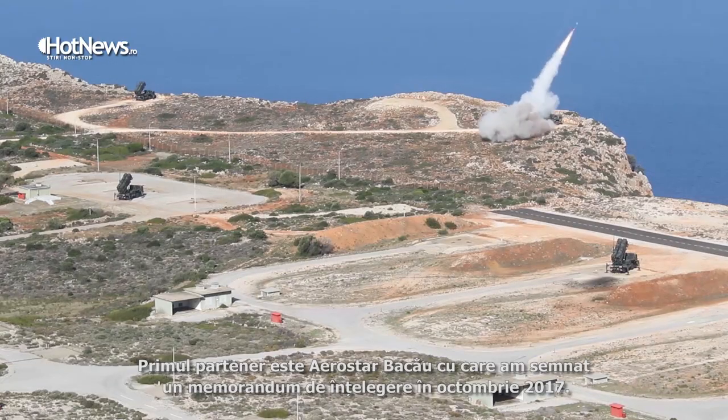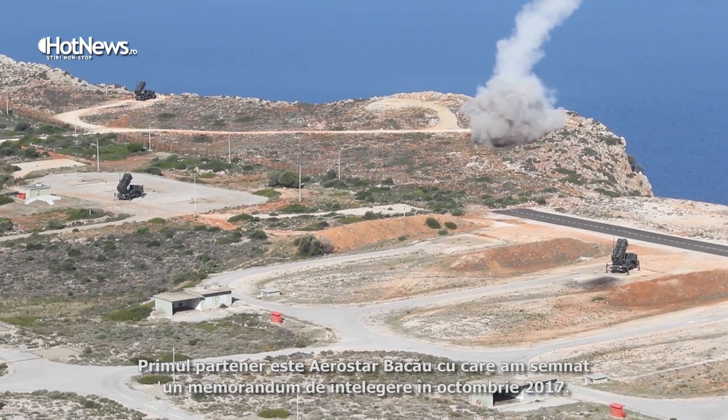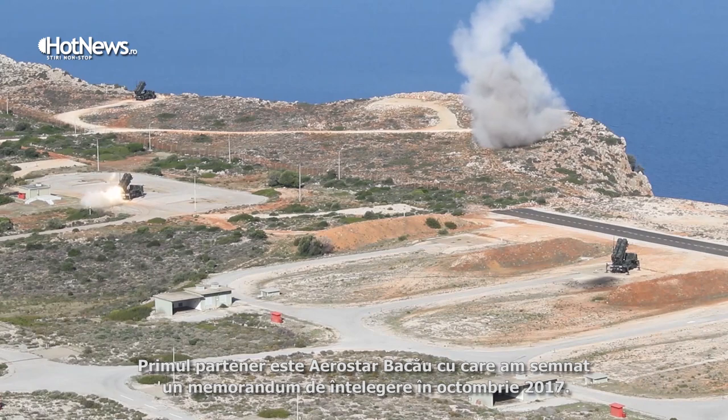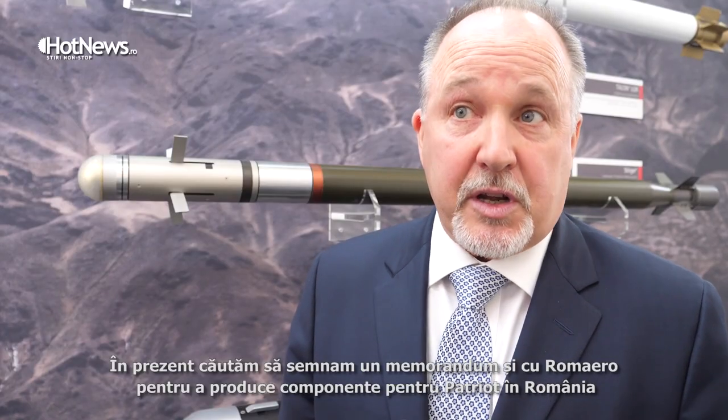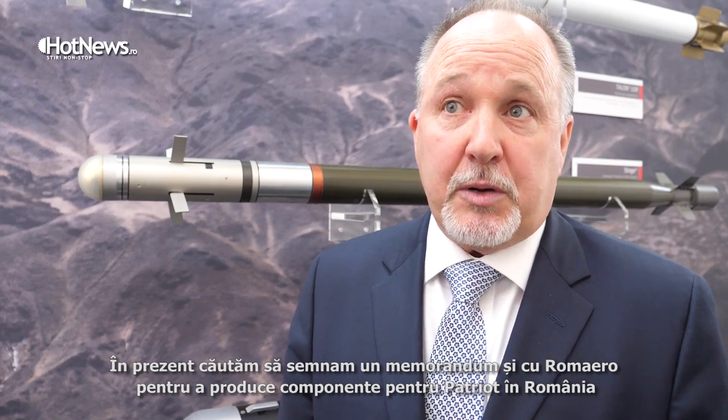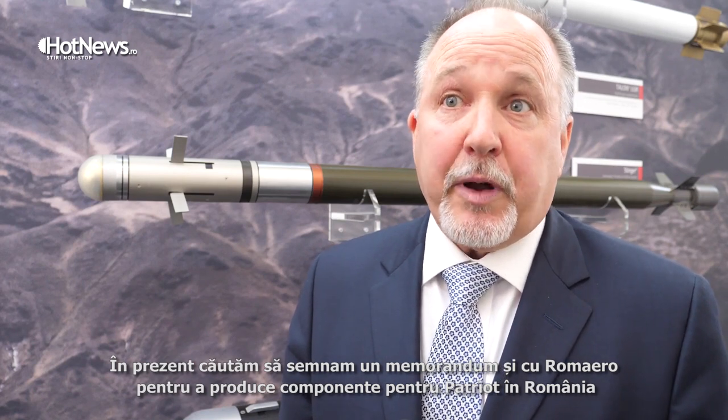The first partner was Aerostar. An MOU was signed with them in October 2017. We are currently looking to sign an MOU with Romero for the same process to build and machine parts in Romania for Patriot.